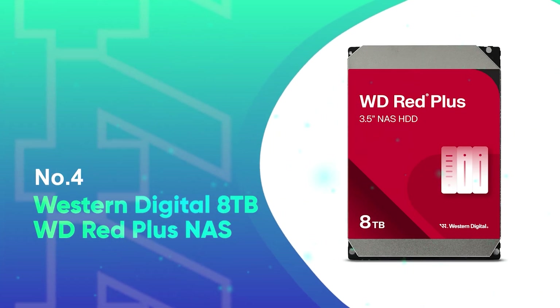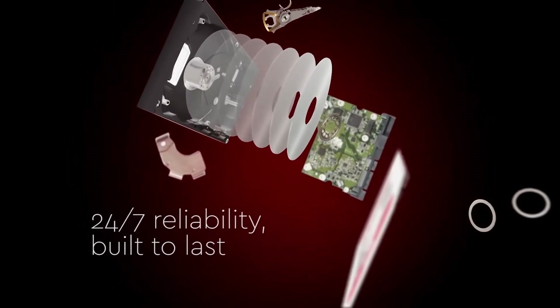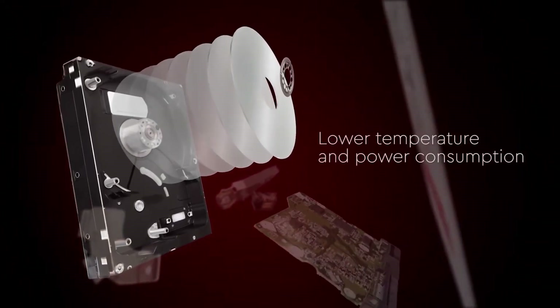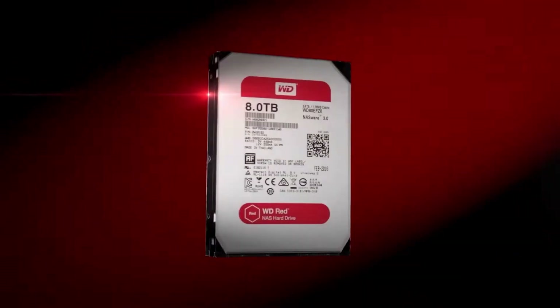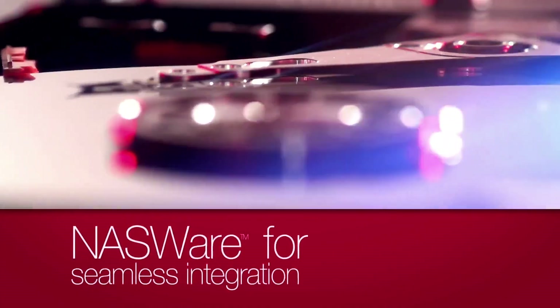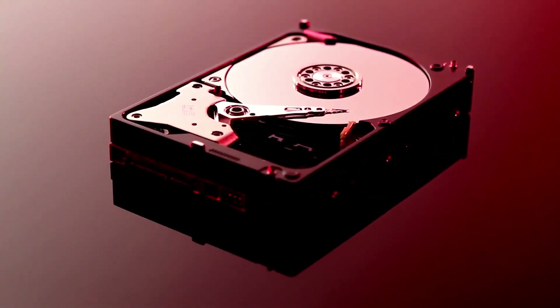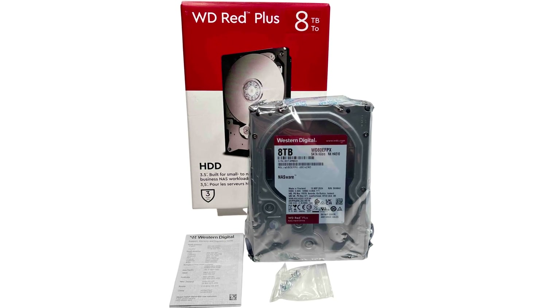Number 4: Western Digital 8TB WD Red Plus NAS. The WD Red Plus is specifically intended for NAS systems, making it a solid choice for a home server or small-to-medium-sized business setup. Its 3.5-inch form factor, SATA 6GB/s interface, and 256MB cache enable it to manage constant data transfers while maintaining consistent performance. Unlike normal desktop drives, this one is loaded with NAS-Ware firmware, which increases compatibility, reliability, and system integration. The Red Plus series provides a workload rate of up to 180TB per year, indicating it can handle significant data demand around the clock — perfect if you frequently back up files, manage multimedia libraries, or host numerous users.